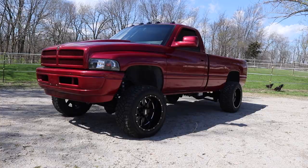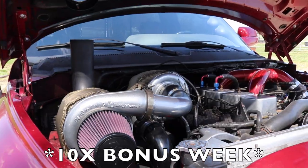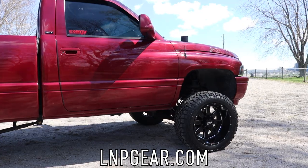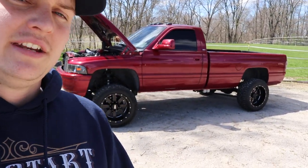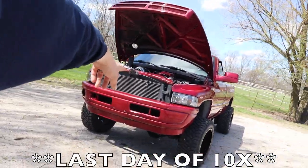Our 10 times bonus entry week is here. If you want to grab those 10 times bonus entries to enter to win this truck plus five thousand dollars in cash, all you got to do is go to lnpgear.com, place an order, and as soon as you check out you'll automatically get 10 times bonus entries. They won't last very long though, so grab them while you can — somebody's got to take this thing home.